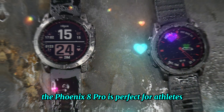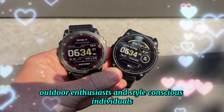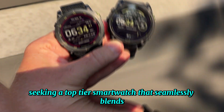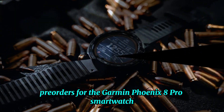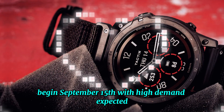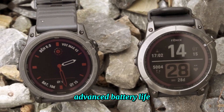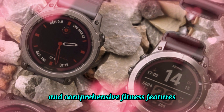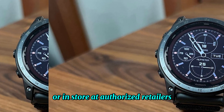The Fenix 8 Pro is perfect for athletes, outdoor enthusiasts, and style-conscious individuals seeking a top-tier smartwatch that seamlessly blends style, functionality, and performance. Pre-orders begin September 15, with high demand expected due to its cutting-edge micro-LED display, advanced battery life, and comprehensive fitness features. Customers can secure their device online or in-store at authorized retailers.